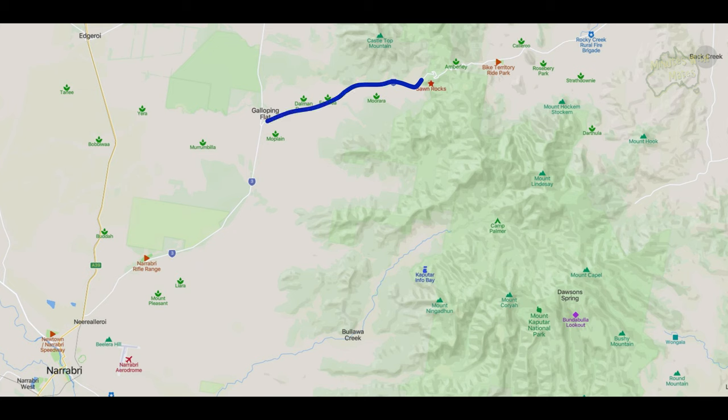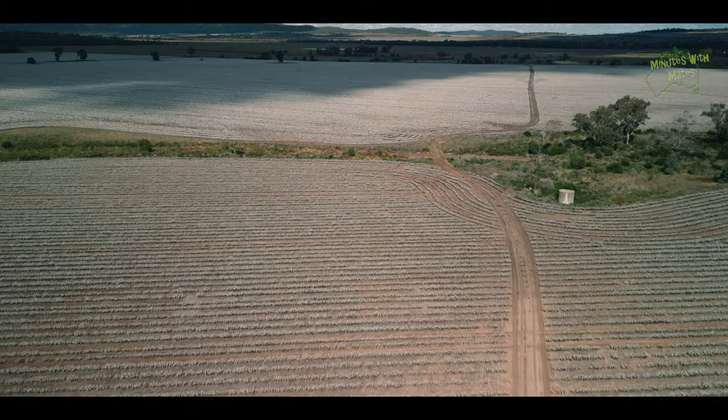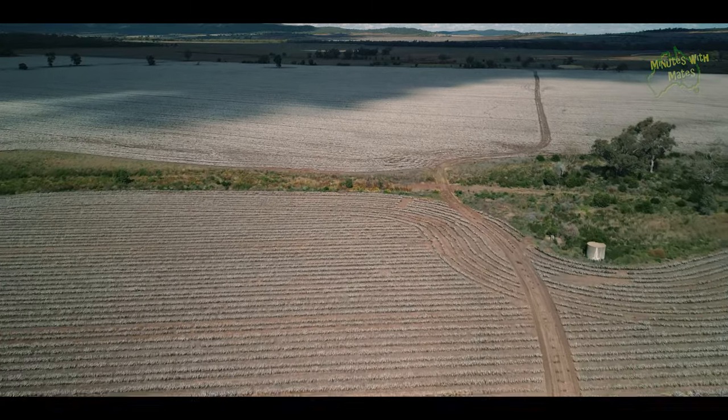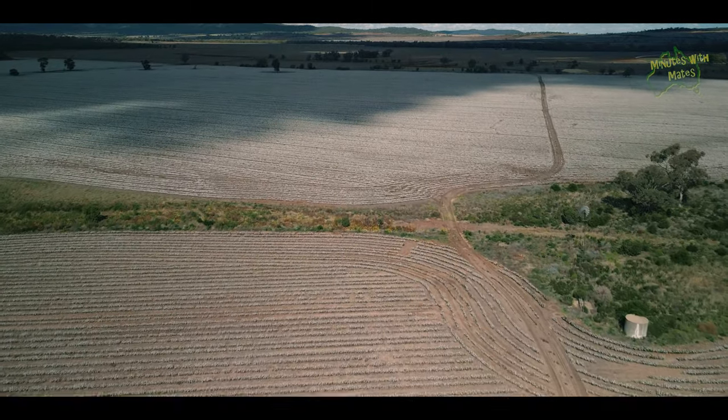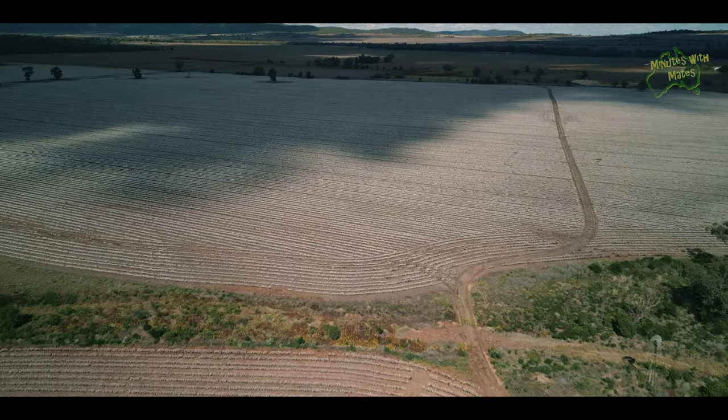As you move away from Sawn Rocks and head west towards Narrabri, you'll observe that the terrain gradually flattens out, leading to the expansive western slopes and plains of northwest New South Wales. This region is renowned for its natural beauty, and during our visit in late April, we were glad to see the cotton fields in full bloom, ready for harvest.